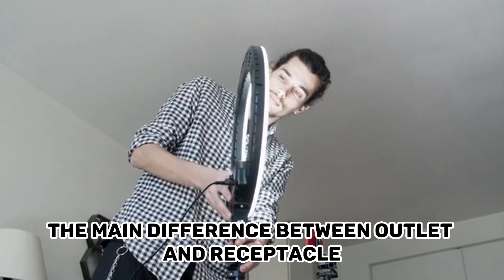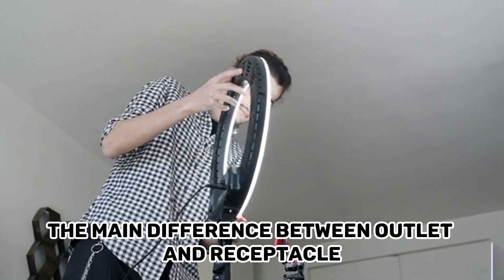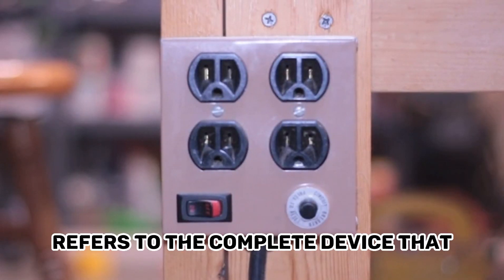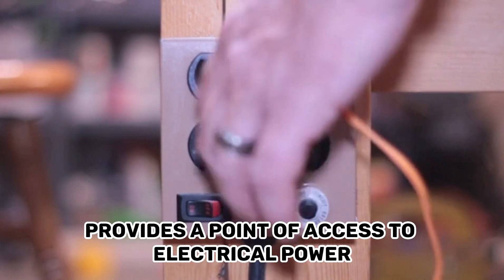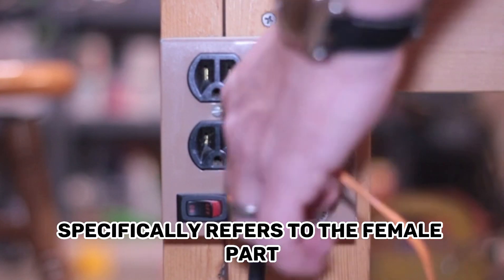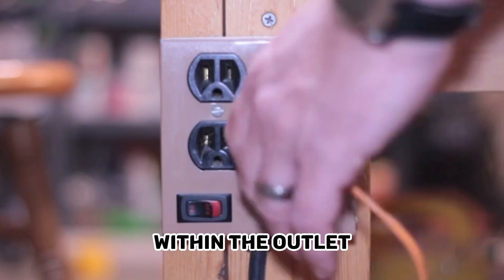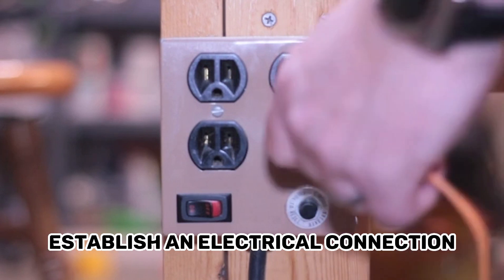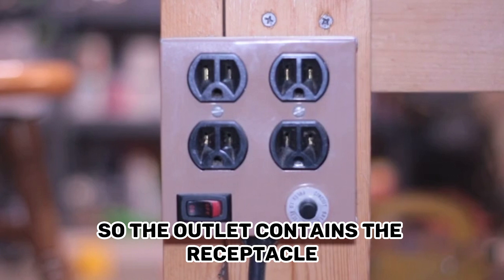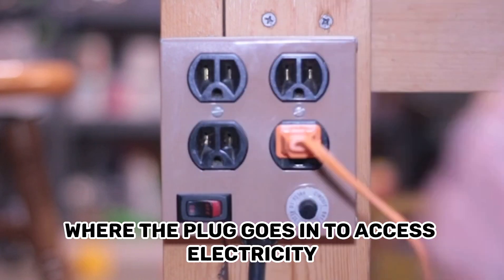In summary, the main difference between outlet and receptacle is that outlet refers to the complete device that provides a point of access to electrical power, while receptacle specifically refers to the female part within the outlet where the plug is inserted to establish an electrical connection. So, the outlet contains the receptacle where the plug goes in to access electricity.